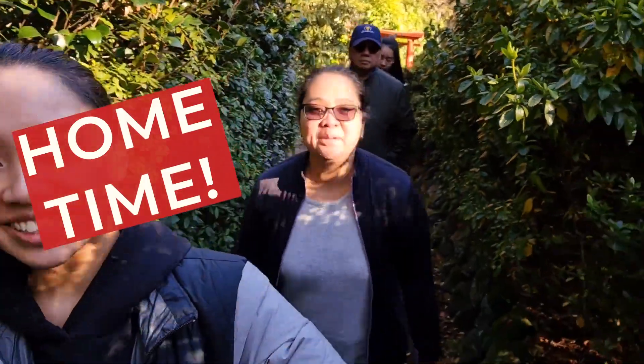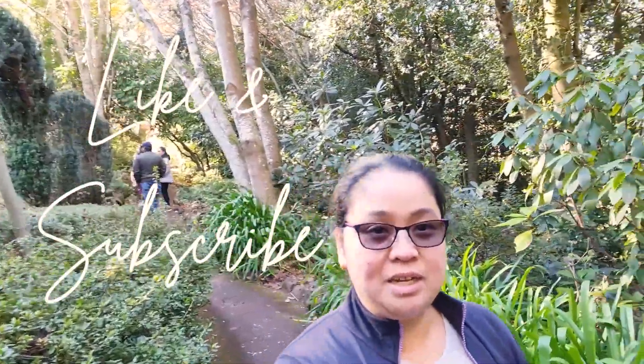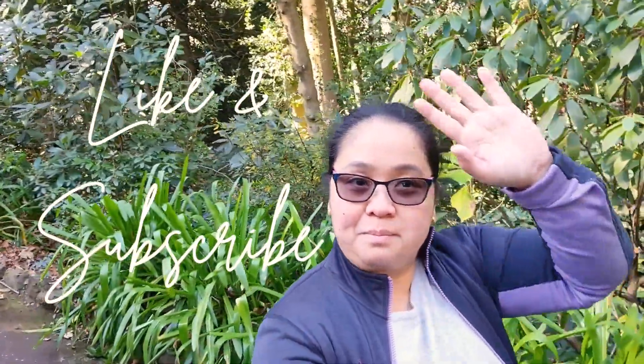It's home time. Okay, I'm all exhausted. All right guys, it's home time. Thank you so much for coming along with me. I hope you enjoyed watching the gardens. Thank you, I'll see you next time. Enjoy and keep safe, bye!